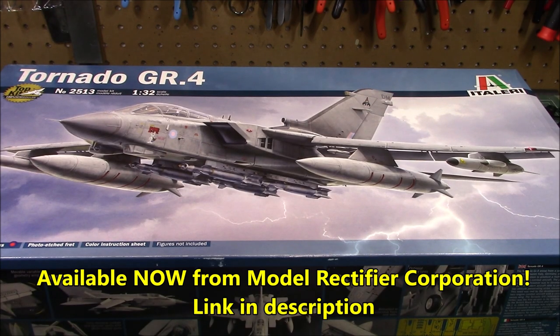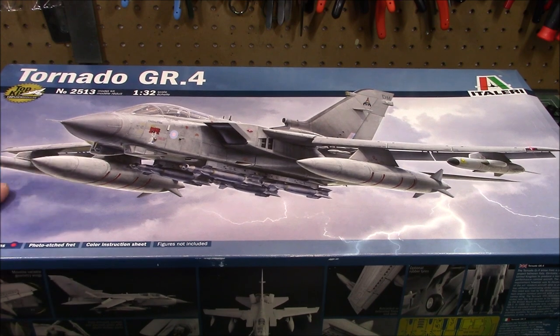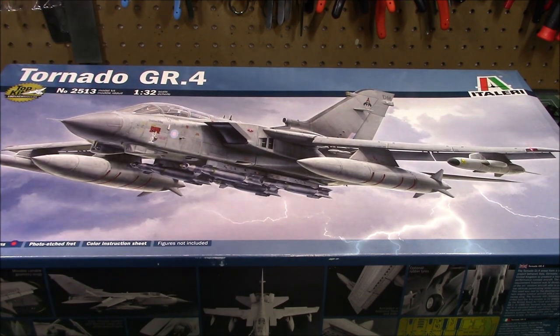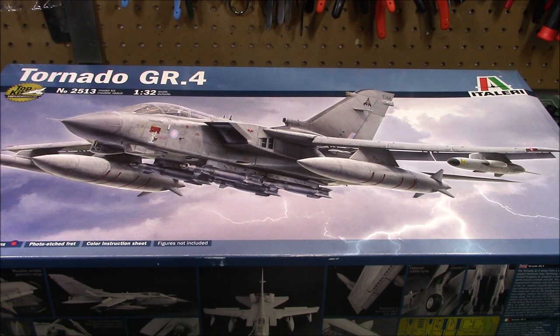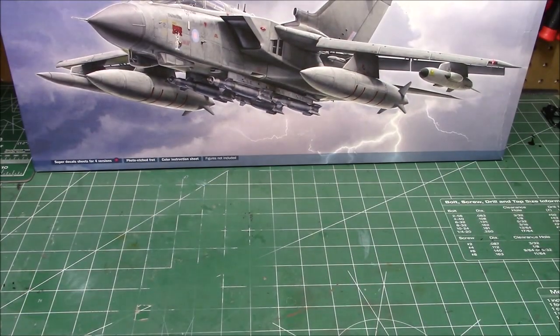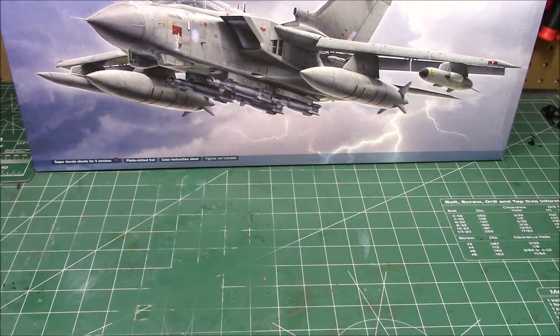Another absolute monster-sized modern jet kit from Italy crosses the bench, courtesy of Model Rectifier Corporation MRC. They wanted viewers to get a look at this thing and it is out now and available — I will link down in the description where you can snag this. It is kit 2513, 1/32nd scale, 100% new kit. Let's take a look at everything in here — you're going to have decals to build up to four different versions, and the aftermarket is going to support this thing like you wouldn't believe.